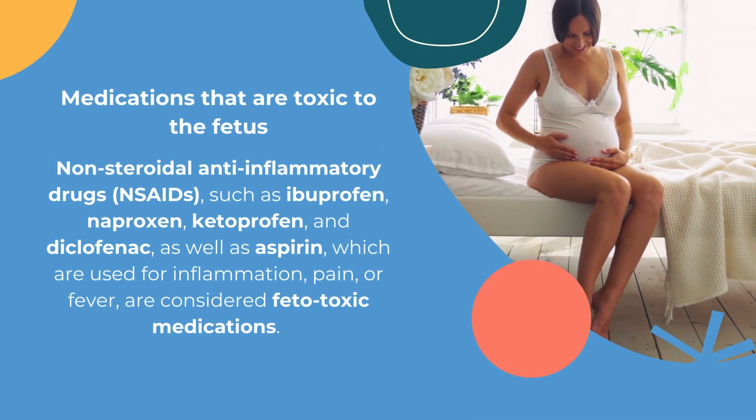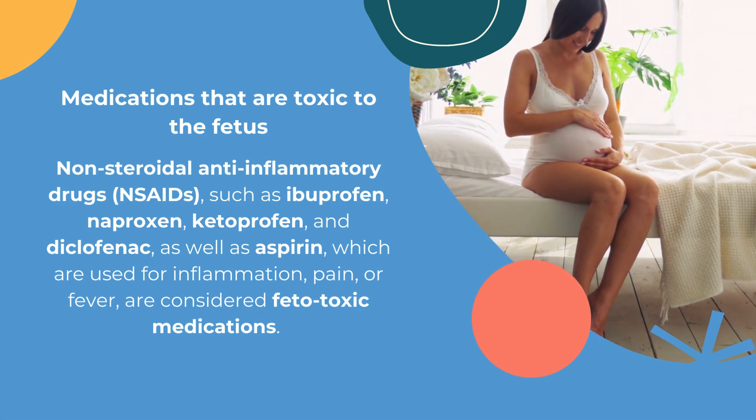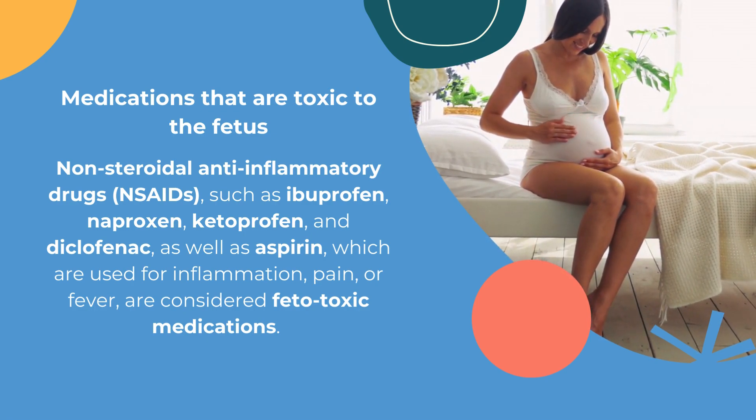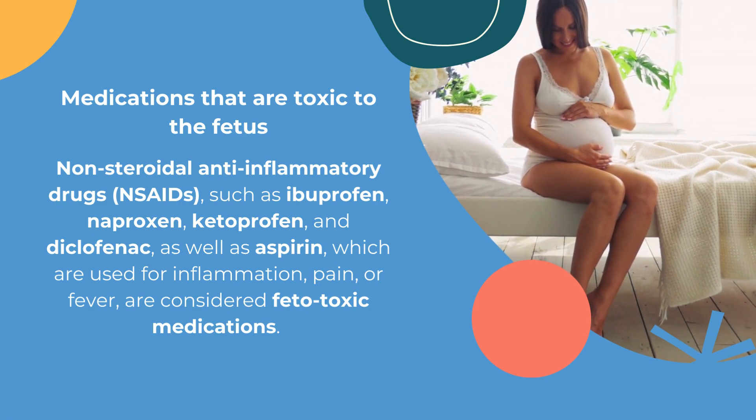Non-steroidal anti-inflammatory drugs such as ibuprofen, naproxen, ketoprofen, and diclofenac, as well as aspirin, which are used for inflammation, pain, or fever, are considered fetotoxic medications.